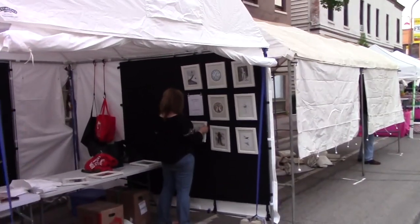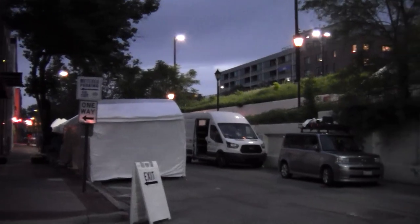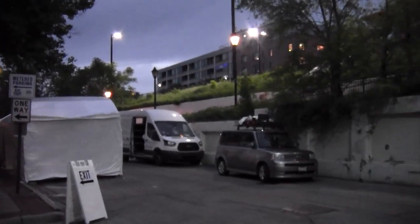I set up the tent display tonight on Friday. The art fair is Saturday and Sunday. These are a couple shots Gina took — the car, the tent, the street. That's Custer Street.